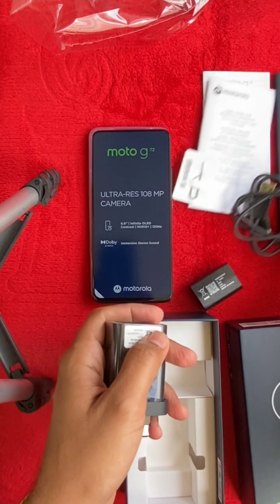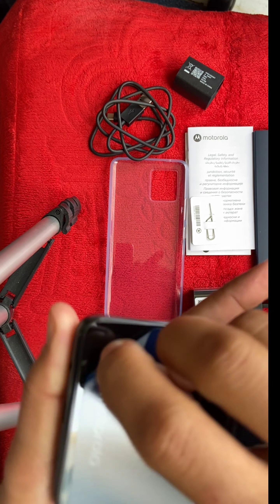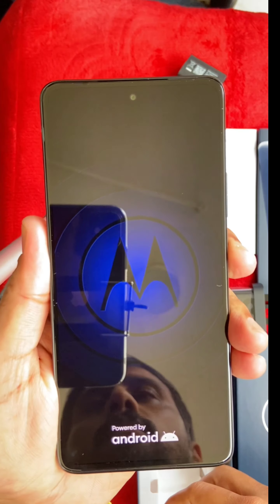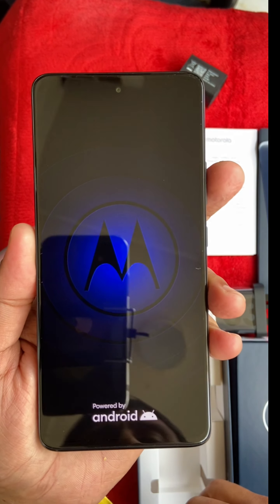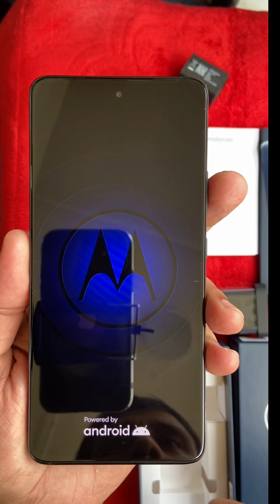The phone also has a loudspeaker and a LiPo 5000 mAh non-removable battery with 33W wired charging. It is available in Meteorite Gray and Polar Blue colors and costs about $300.